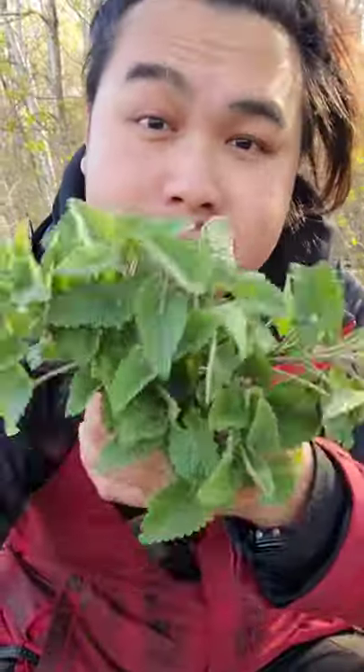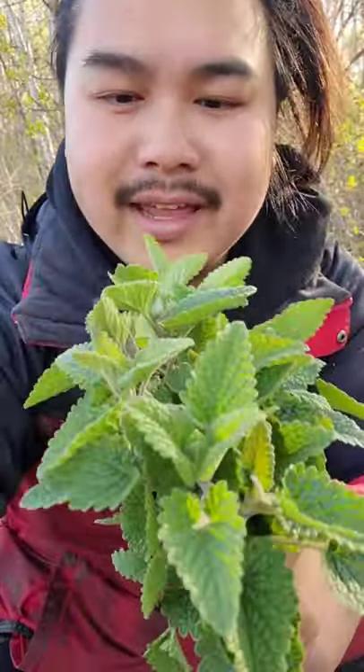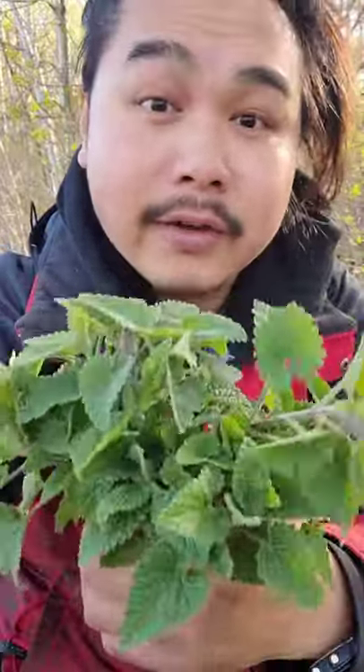This is catnip. This is a natural insect repellent. You can take it, break up the leaves, and just rub it on yourself and it'll deter bugs and insects. The active chemical that actually does this is called nepetolactone.